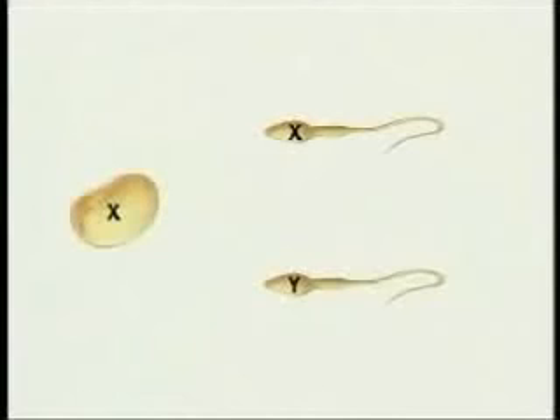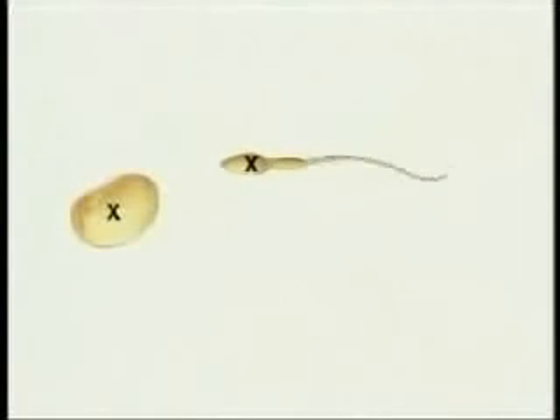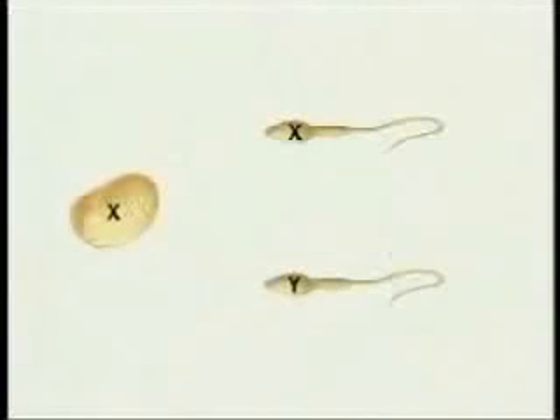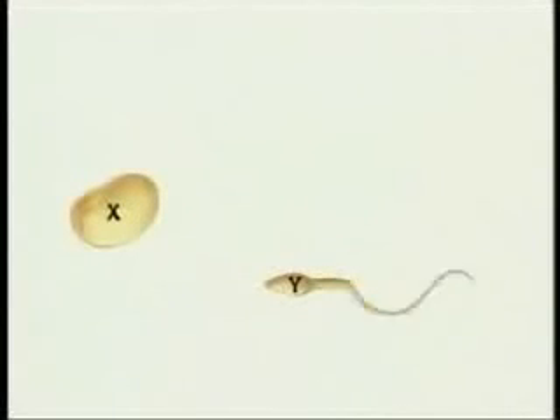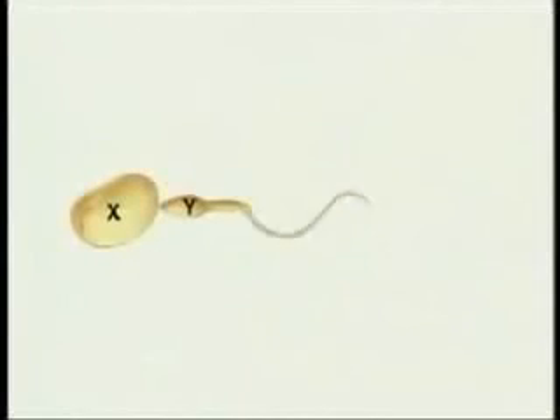The sex of the offspring is determined when an egg is fertilized. If the egg is fertilized by a sperm carrying an X chromosome, the offspring will have two X chromosomes and be female. If the egg is fertilized by a sperm carrying a Y chromosome, the offspring will have one Y and one X chromosome and be male.